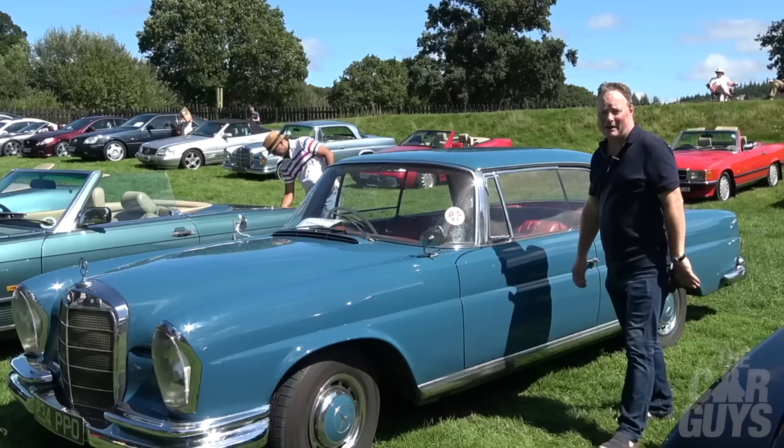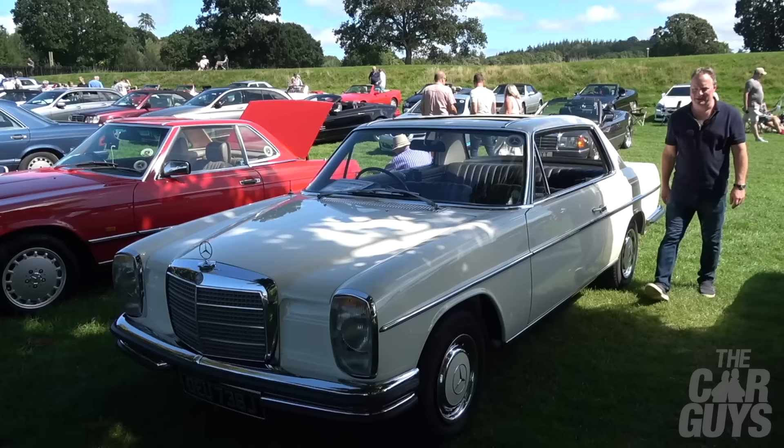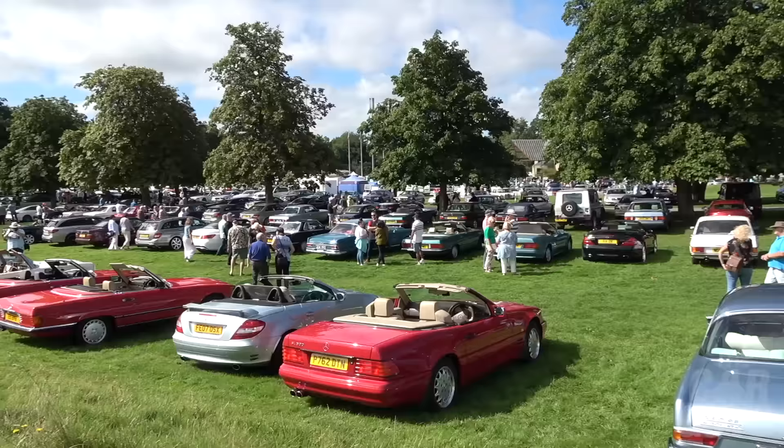Regular viewers of the channel will know how I feel about blue cars with red interiors. Mercedes seem to have really nailed this pillar-less door open coupe look. You can see here this 250CE in white — it really is a very elegant machine indeed.